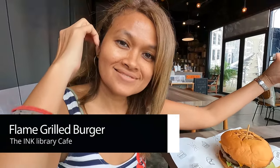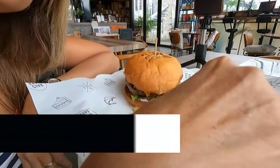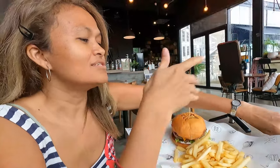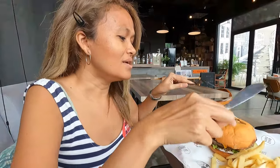Yummy yummy burger guys, that looks delicious! Look at this — are you happy with your burger? Yeah, and it comes with fries. My favorite. Cut it, cut the burger! Oh, she doesn't really know how to eat a burger.